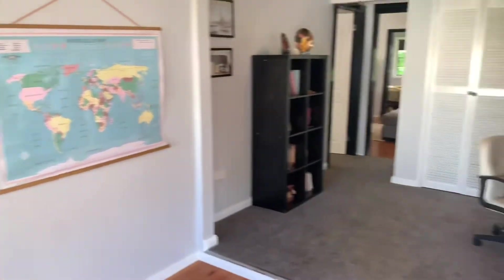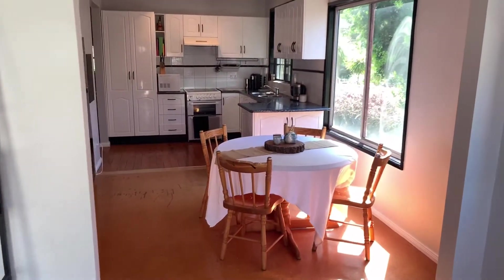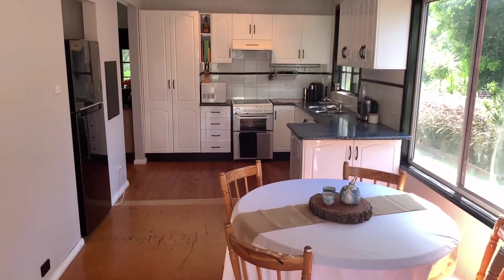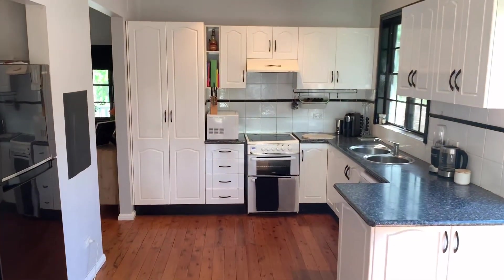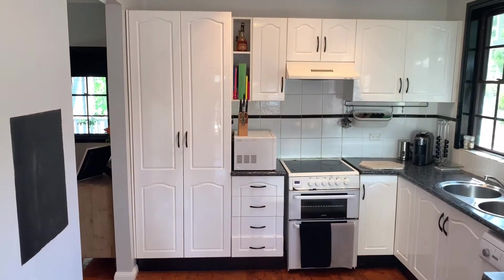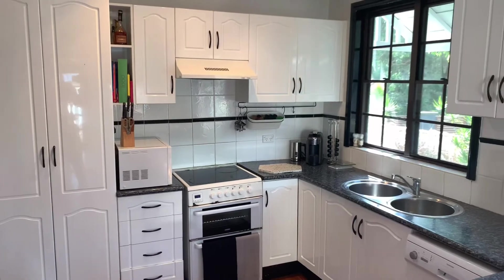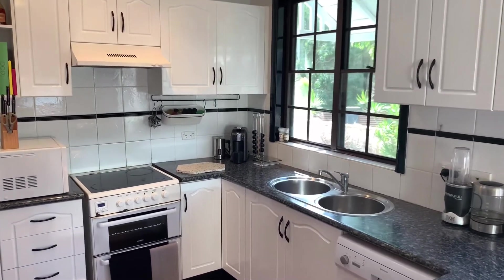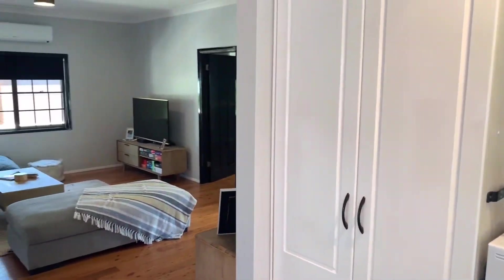Now heading back through into the kitchen dining area, which connects to both living rooms. It's a good sized kitchen with plenty of cupboard space and a separate fridge cavity. As you can see, it flows back into the main living area.